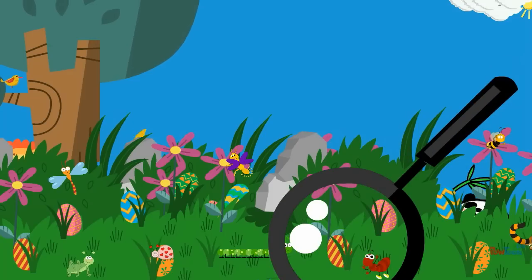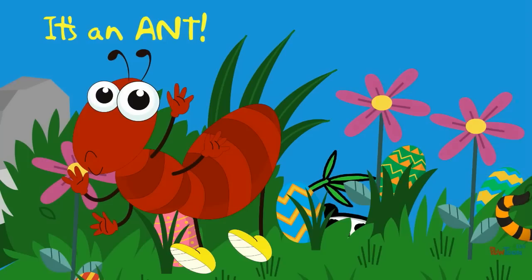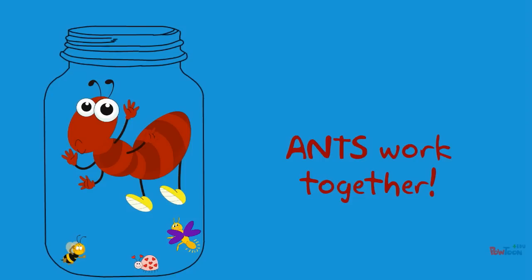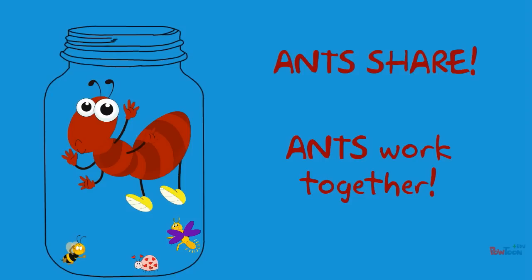What is it? It's an ant! An ant is a bug. Ants work together. Ants share.